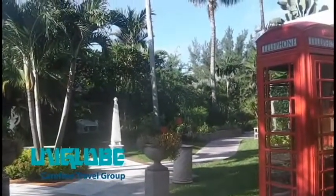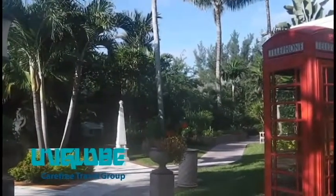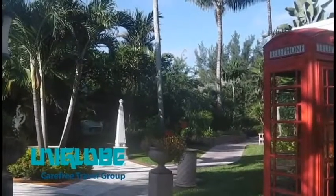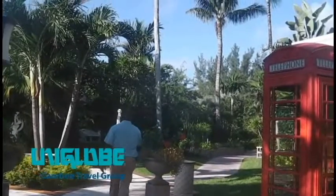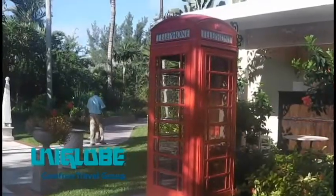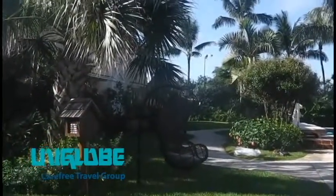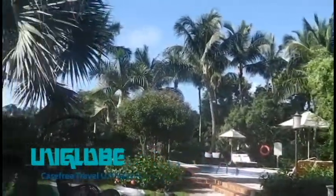These are the villas at the back of the property, used mostly for honeymooners or people who just want to get away from it all. There are 10 buildings with 49 rooms. Sandals Bahamian has a colonial feel — a British feel — as you can see by the big red telephone booth. Here's one of the little pools at the back; it has a swing chair. Just quiet, small little pools that dot the area back here in front of the different villas.